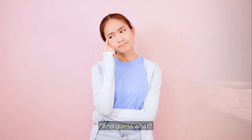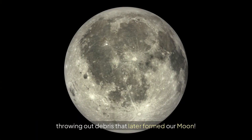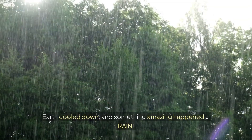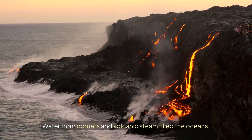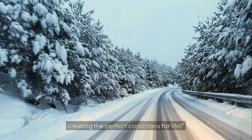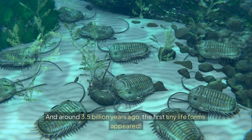Scientists believe that a Mars-sized planet crashed into earth, throwing out debris that later formed our moon. After millions of years, earth cooled down and something amazing happened — rain. Water from comets and volcanic steam filled the oceans, creating the perfect conditions for life. And around 3.5 billion years ago, the first tiny life forms appeared.